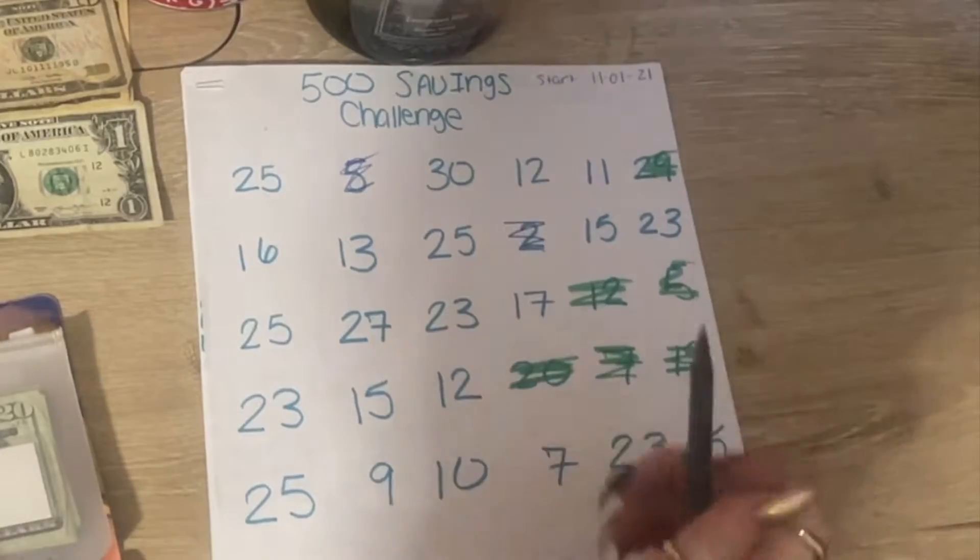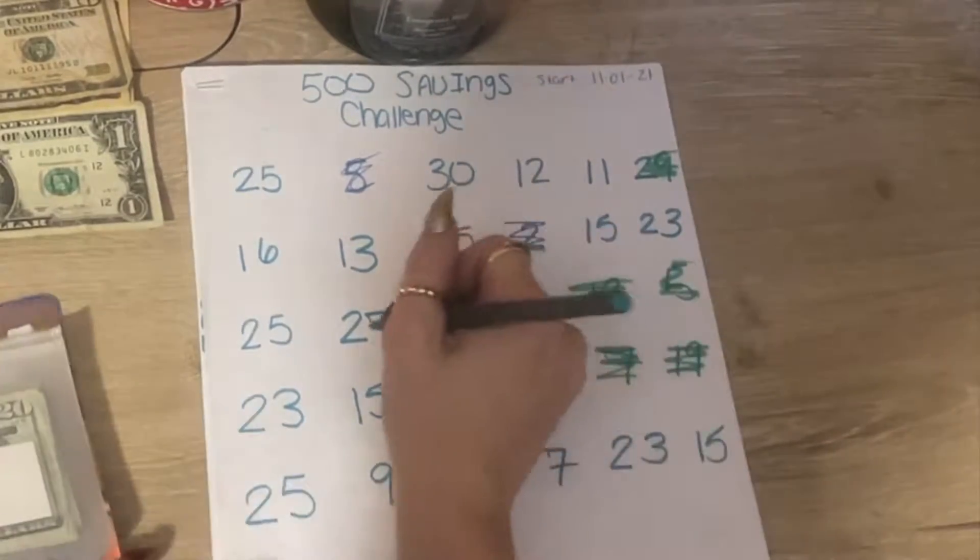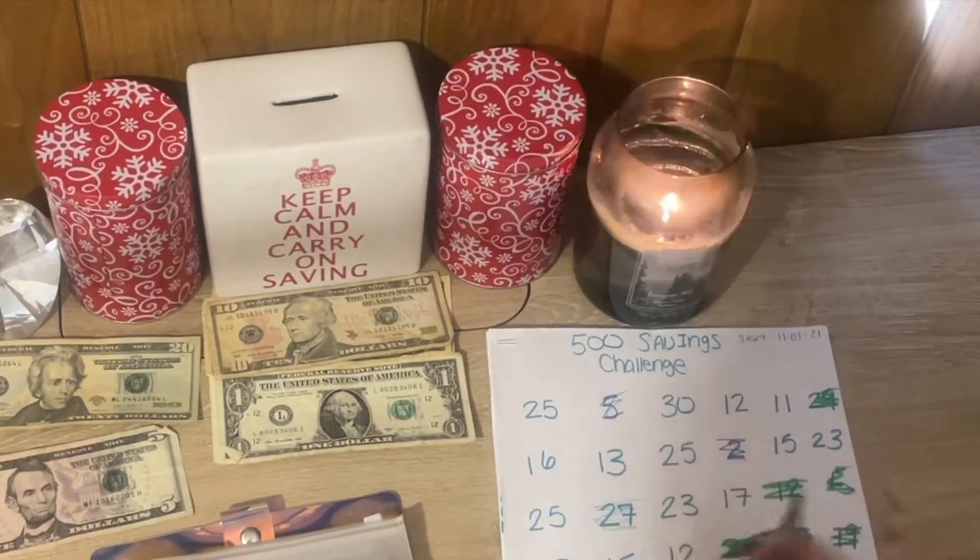I'm trying to figure out which amount I did — oh, $27. I did this one. I'm blind! All right.